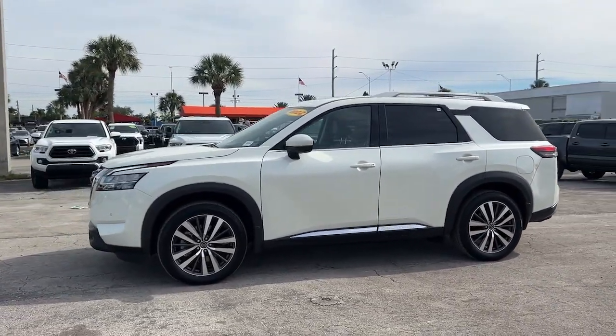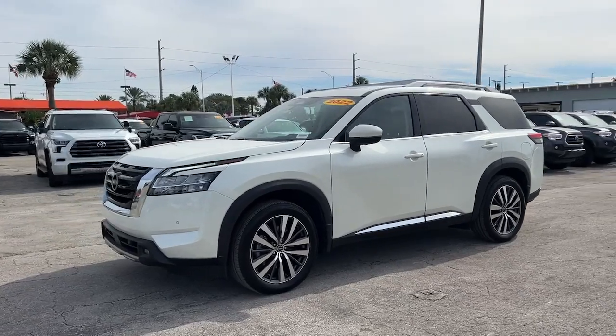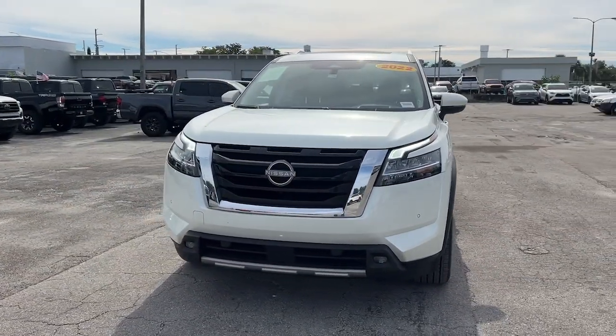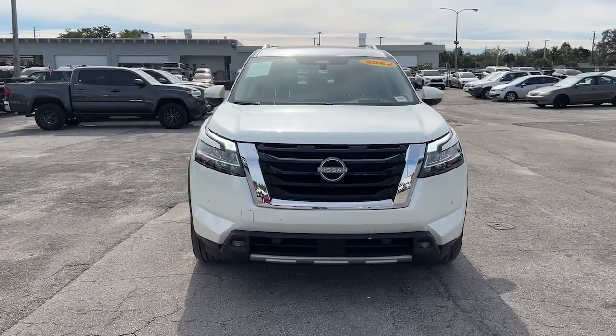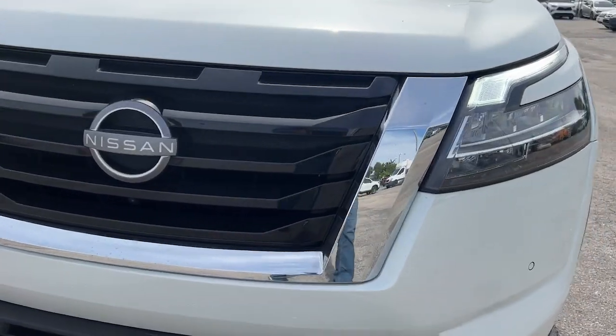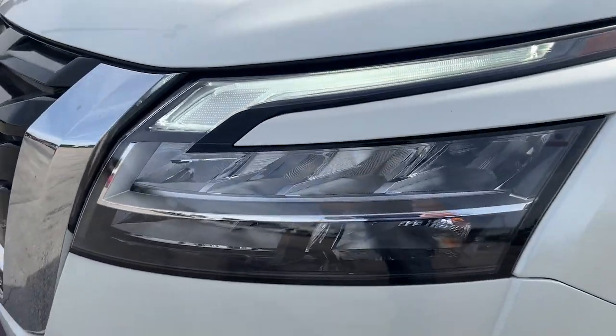These are just some of the great options this vehicle comes with: heated steering wheel, heated and/or cooled front seats, head-up display, navigation system, moonroof, keyless entry, fog lamps, satellite radio, heated mirrors, and power liftgate.